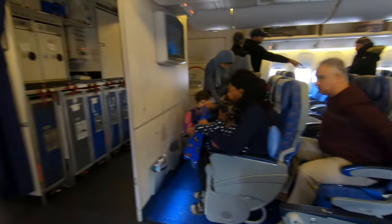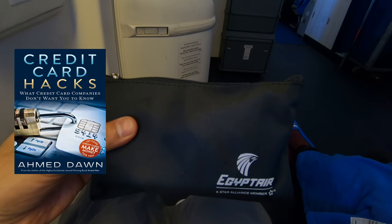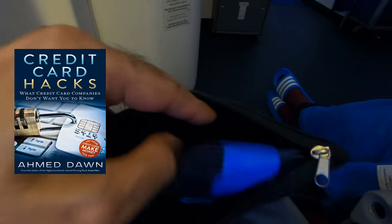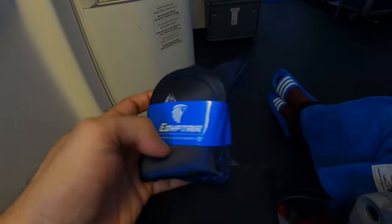EgyptAir provided an amenity kit even in economy class. It was a basic supply of socks, eye shade, earplugs, earphones, toothbrush, small toothpaste, pen wipes, and hand sanitizer — all in a nice black case.